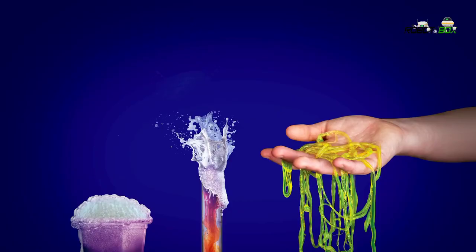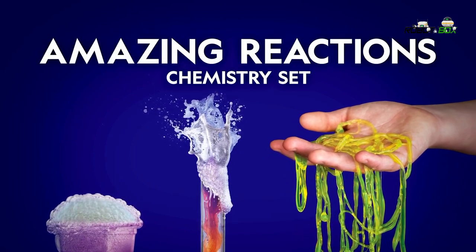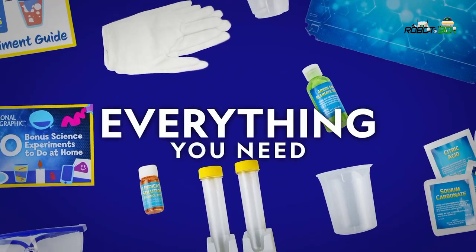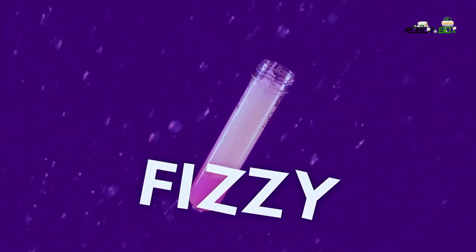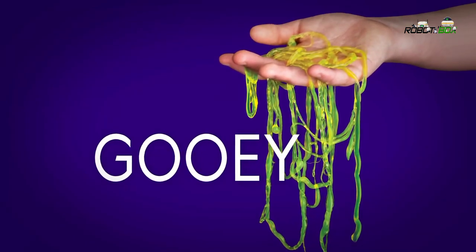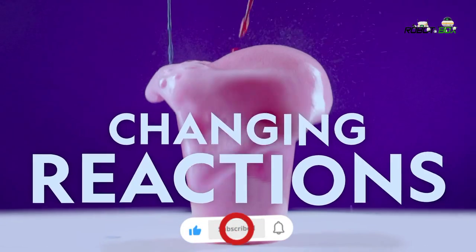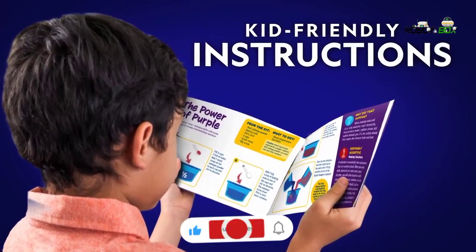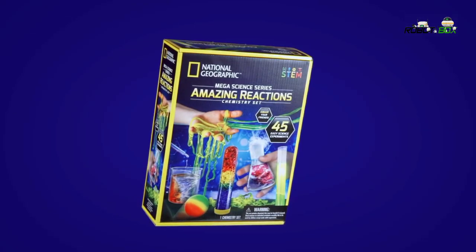With the National Geographic Amazing Reactions Chemistry Set, make bubbling, foaming, color-changing solutions and more. You'll get everything you need to make a glowing test tube, fizzy mixtures, gooey worms, and all sorts of color-changing solutions. Our guide makes conducting experiments easy and fun, and a bonus guide contains additional experiments to try.